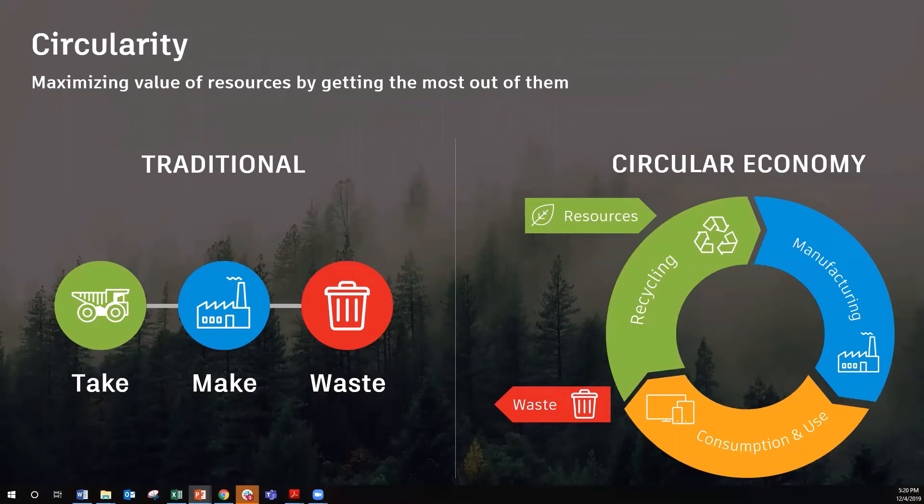Let's now look at circularity. This is a growing trend that started in EMEA, and we're seeing it spread throughout the world. Think about living systems — they've been around for billions of years. There's no landfill. One organism's waste is another's food. Organisms grow, die, and then the nutrients return. It works — it's been around for billions of years.